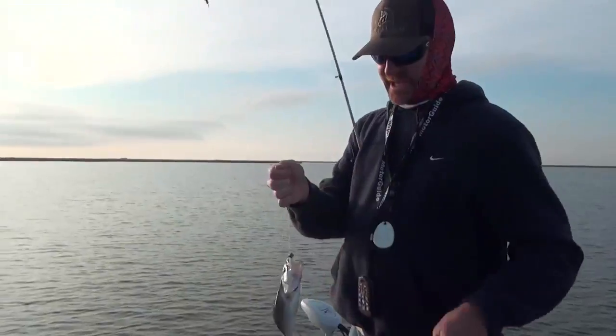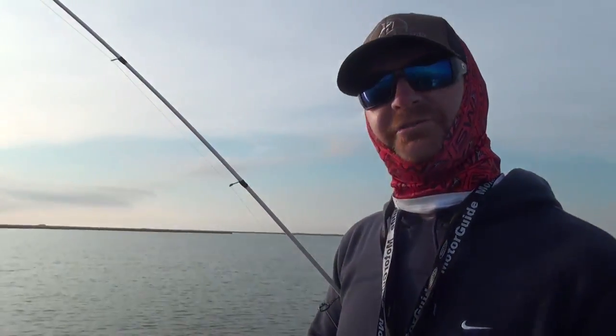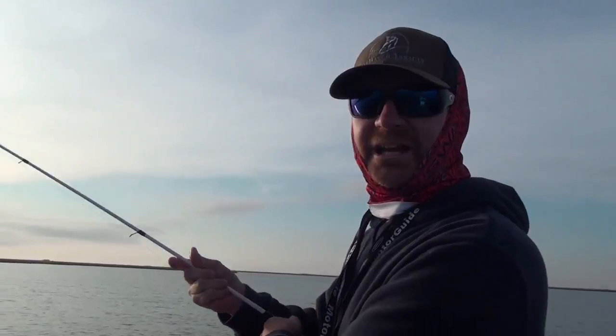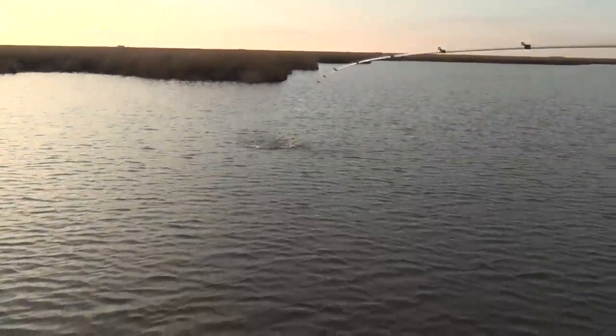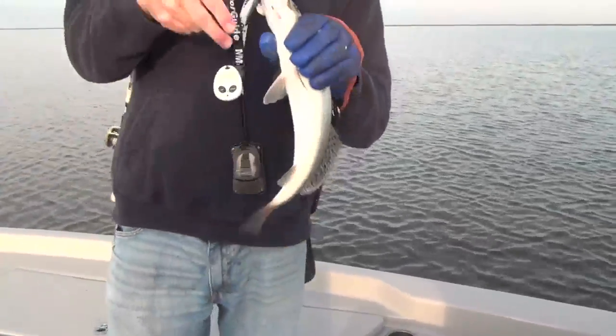One thing we've seen today though is that the shallower the water, the smaller the fish — something to keep in mind. That's one thing that's been different about this winter: we've had some days where they're all 14 to 18 inches, and then some days you catch a bunch of those little guys mixed in with the 14 and 16 inch fish. Good fish — there we go. Good fish to a great day.